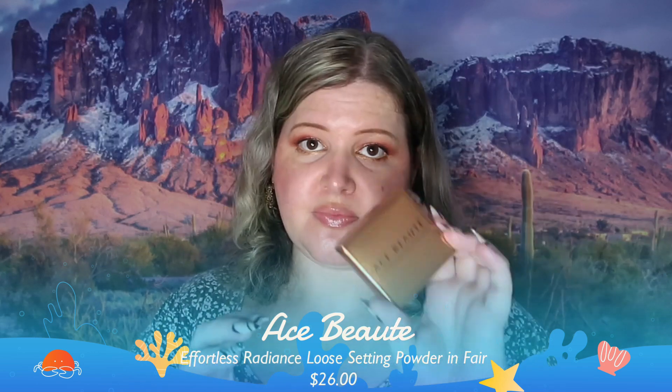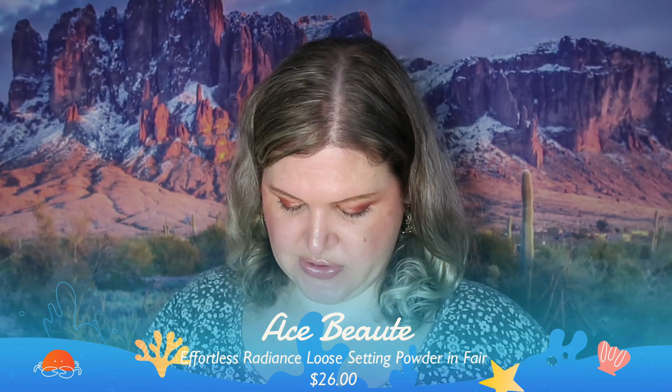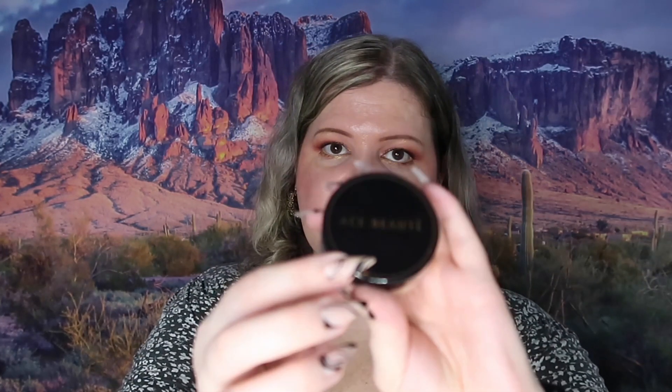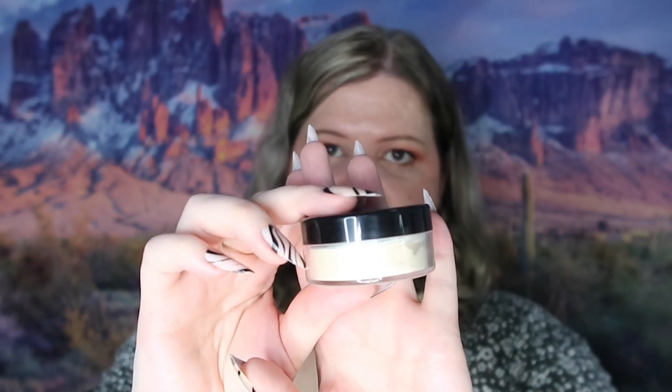The next thing we have is Ace Beauty Effortless Radiance loose setting powder. I usually do keep setting powder because I use it — I don't go through it fast like a lot of people because I don't bake, but I do use it because I like the way it makes my skin look. This is what it looks like on the outside, and I think that color is going to be just fine for me.